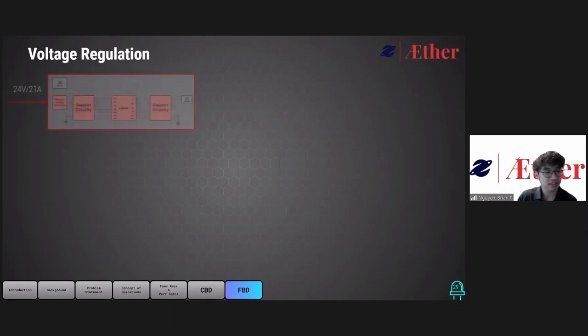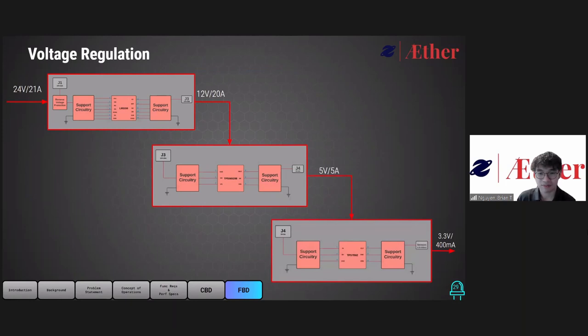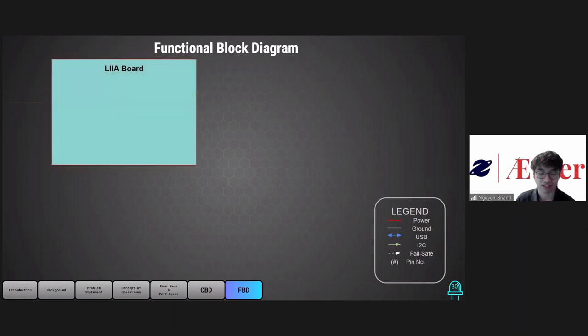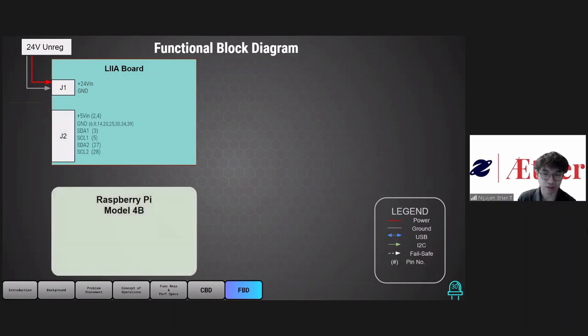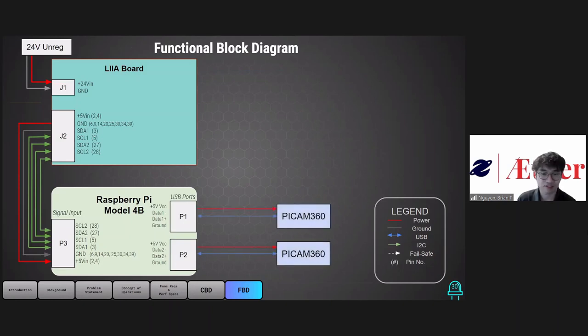Going into greater detail, the LM3150 will take 21 volts and regulate that down to 12 volts, the TPS5652 will regulate 12 volts down to 5 volts, and the TPS7B will regulate 5 volts down to 3.3 volts. Going on to the functional block diagram, which expands upon the conceptual block diagram, we again start with the LIA board. This will connect to Hypertech's battery power via connector J1, and since it's a daughter board which connects directly to the Raspberry Pi, we'll use a connector to sit on top of the Raspberry Pi.